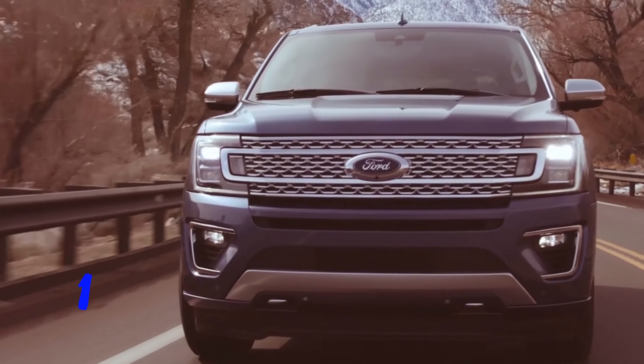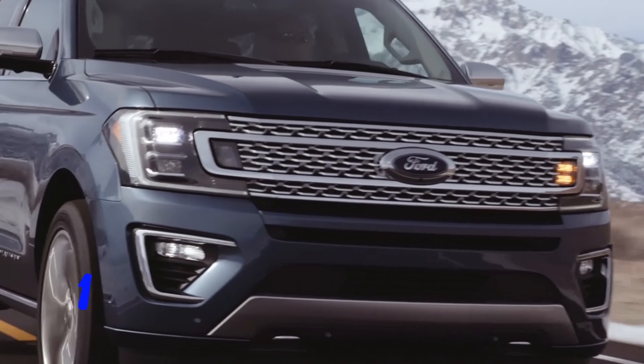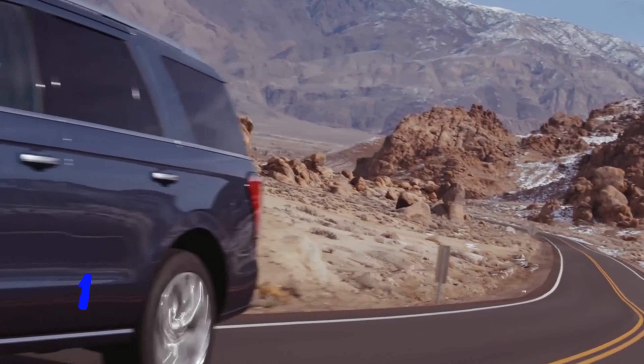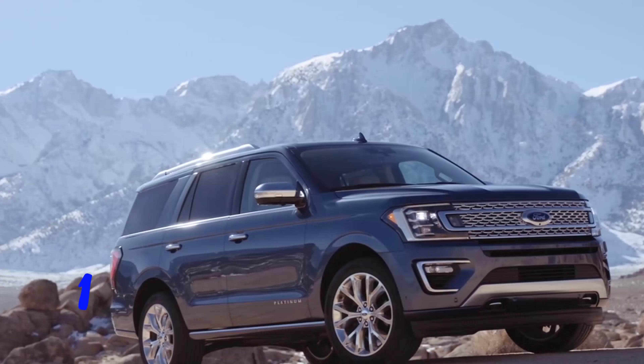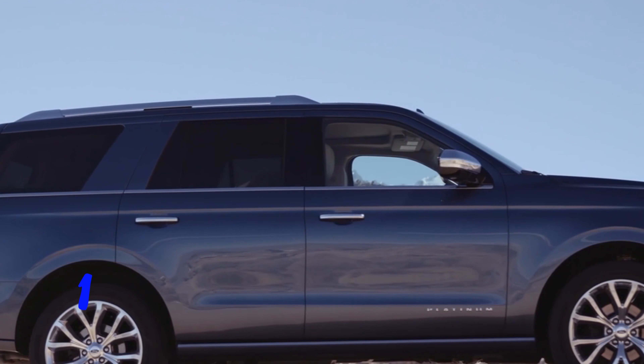And number one, the new body style is incredible. The all-new Expedition is redesigned from the ground up with smart technologies, tremendous capability, and enhanced adaptability.